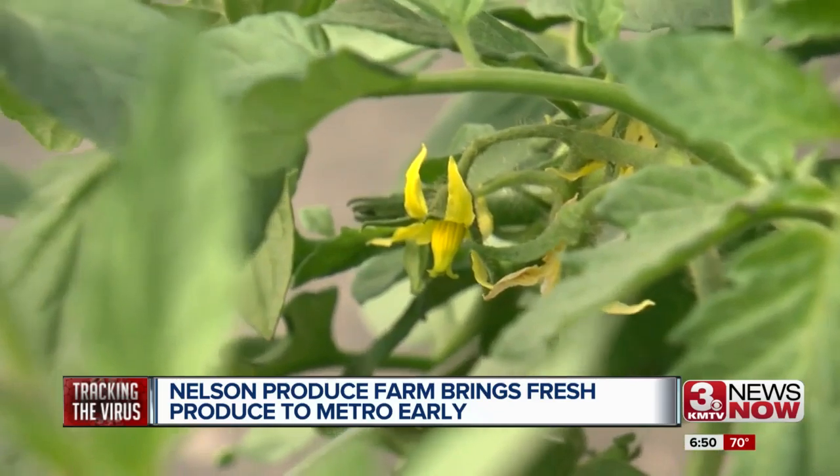Much of their produce will be ready mid-July. Here in Valley, we have always built a relationship with other farms down south to get their product when it comes in earlier and bring it up here and be able to have fresh product here locally earlier.